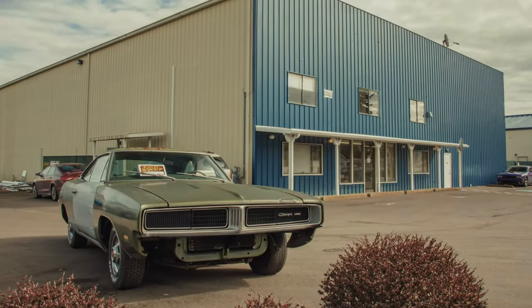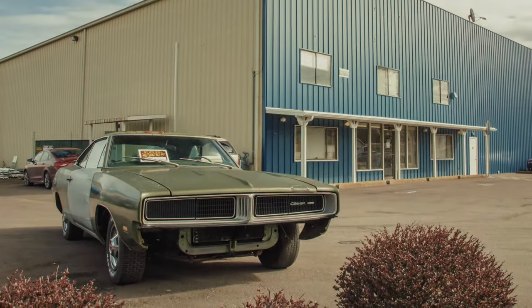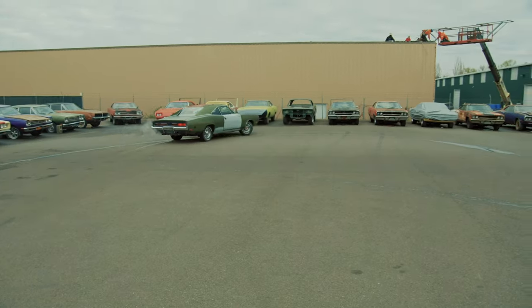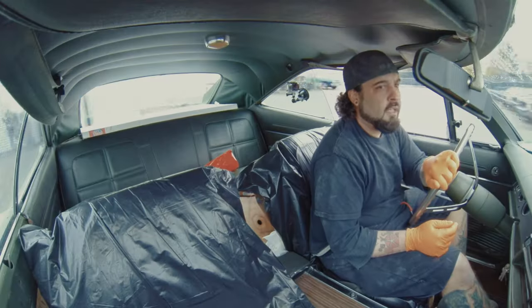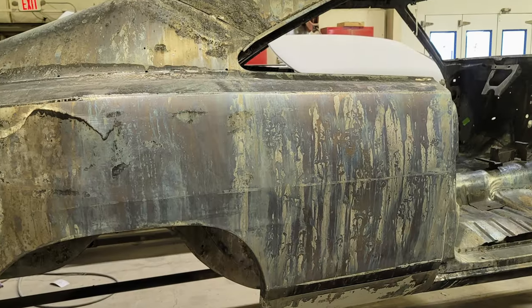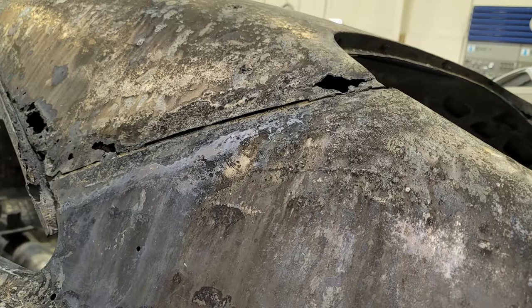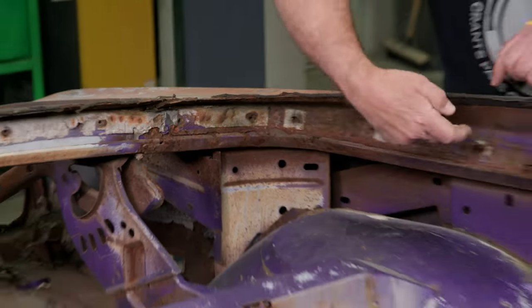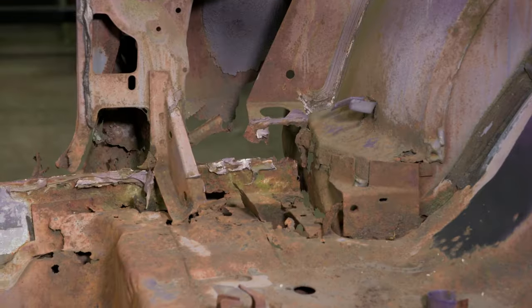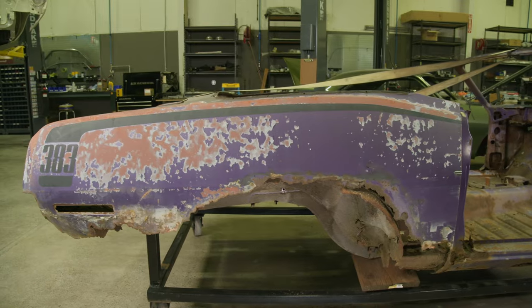This time on Graveyard Cars, will Mark break his promise and sell an unsellable Charger? When a running and driving car is sent to the dipper, what happens next is not expected. Every single piece of metal replaced on this car. When Mark breaks down a possible one-of-one 1970 convertible Cuda, how much of this original 383 FC7 beauty will survive?